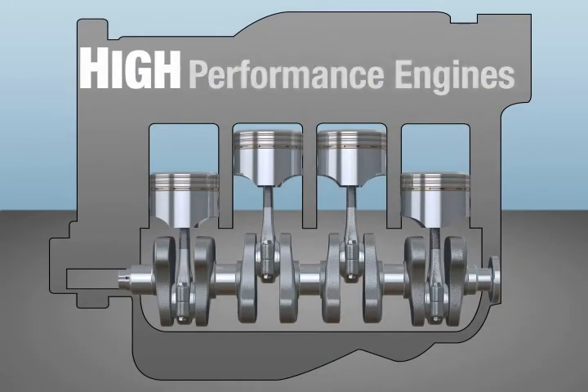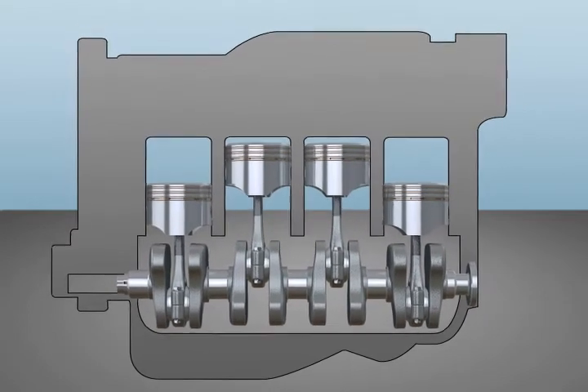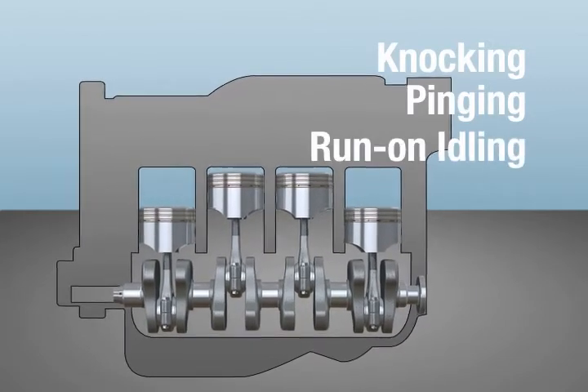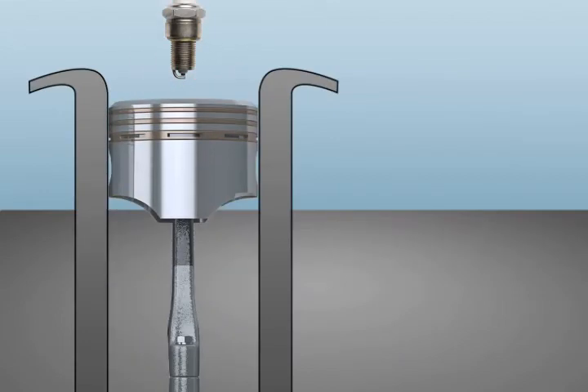High performance engines have higher compression ratios and require higher octane fuel. Using low octane fuel in a high performance engine can cause knocking, pinging and run on idling. That's because fuel in the cylinder is igniting from compression before it is supposed to when the spark plug fires.